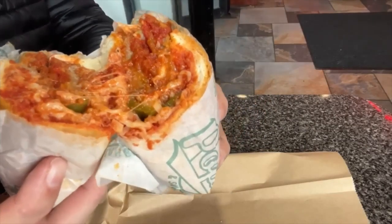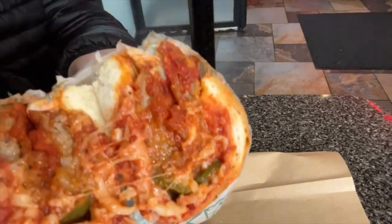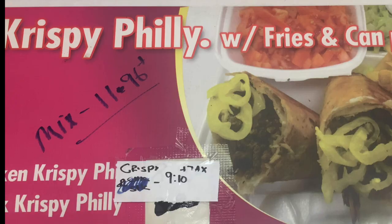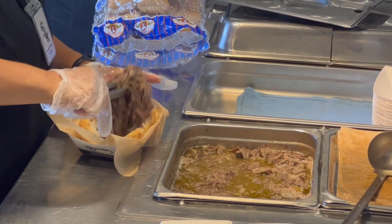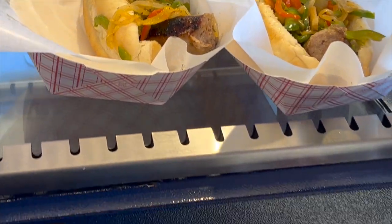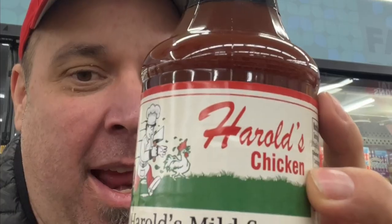Chicago is known for some great and amazing regional foods, like this awesome breaded steak sandwich you're witnessing right now. They also have some uber regionals like the Jim Shoe Sandwich, the Crispy Philly, the iconic Italian beef dipped wet or dry with a little giardiniera on there, and of course a Maxwell Street Polish with grilled onions and peppers. Also can't forget the mild sauce from Harold's.